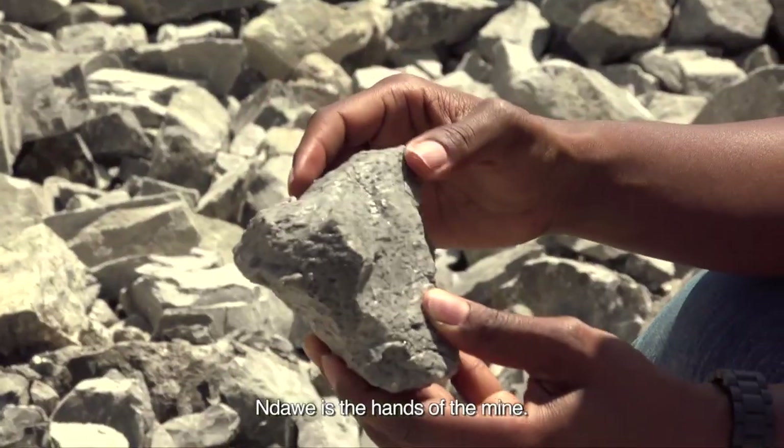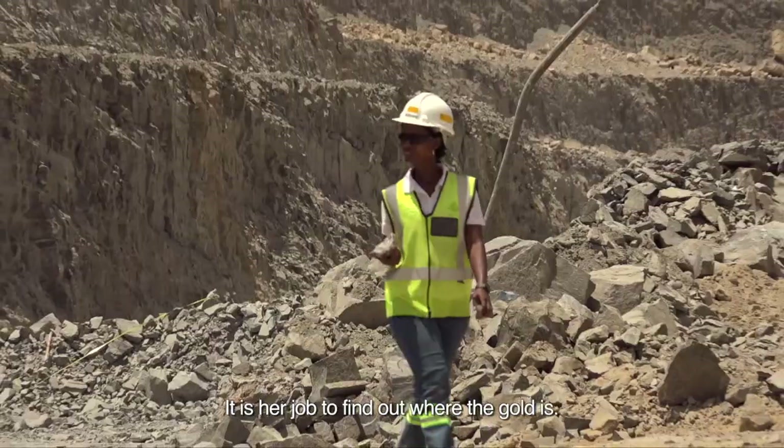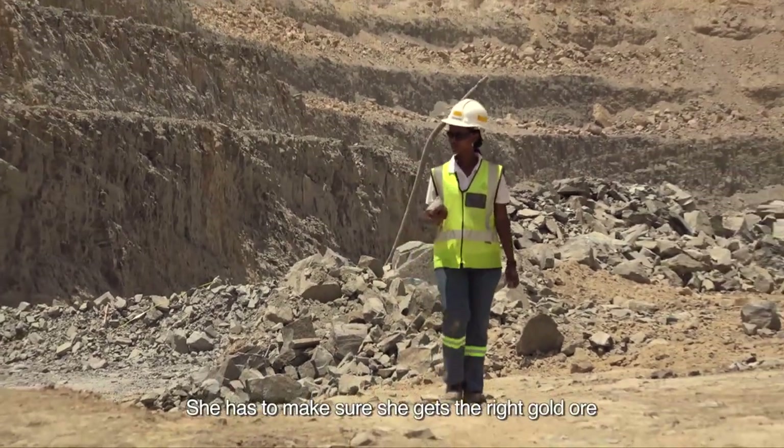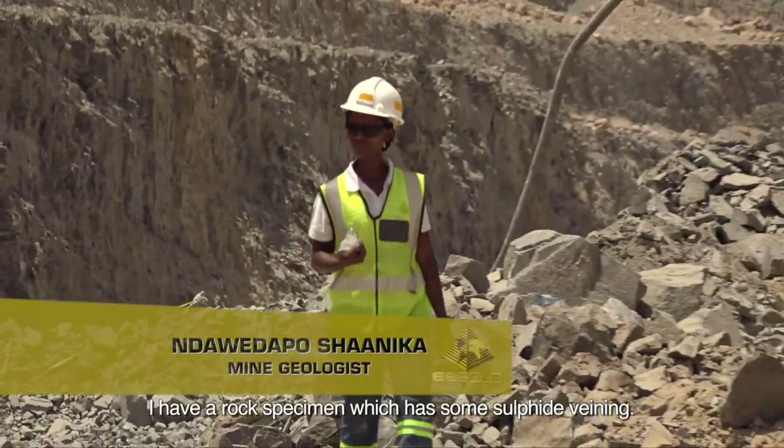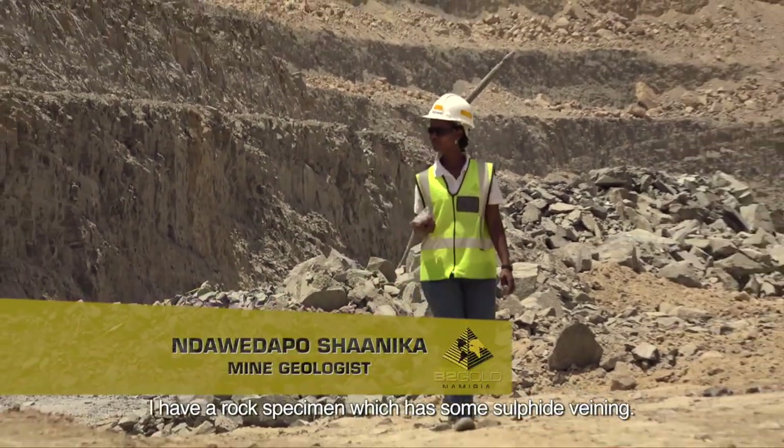Ndawe is the hands of the mine. It is her job to find out where the gold is. She has to make sure she gets the right gold ore in the right quantities. I have a rock specimen which has some veining, some sulphide veining.